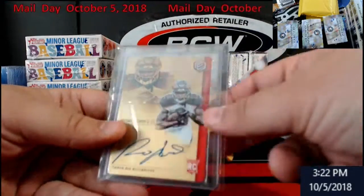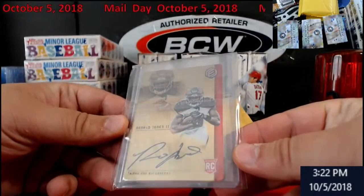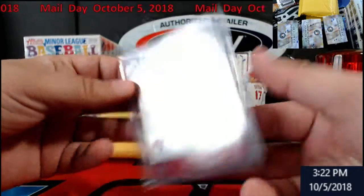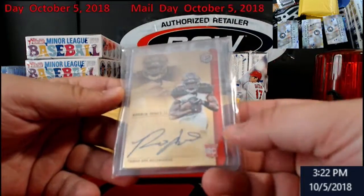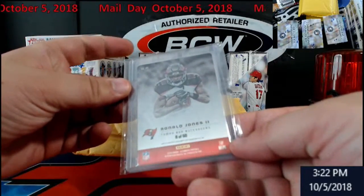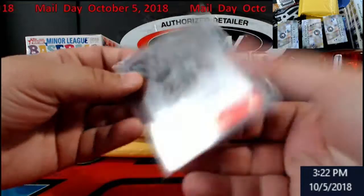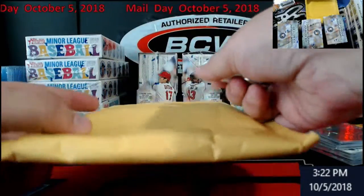This is another Risers.com hit that came in the mail - Ronald Jones II, another gold. I thought maybe it was numbered and I was just missing it, but there it is: 8 out of 50. Kind of cool, going right down in order.